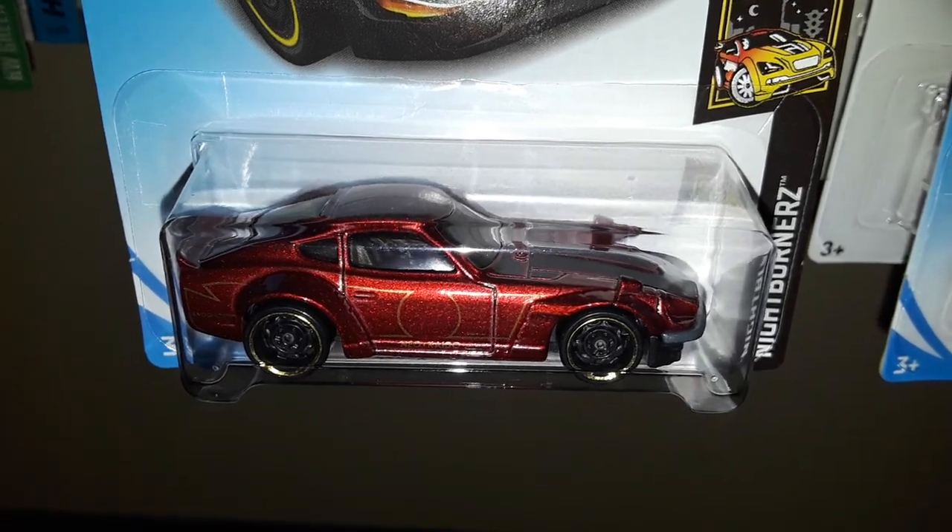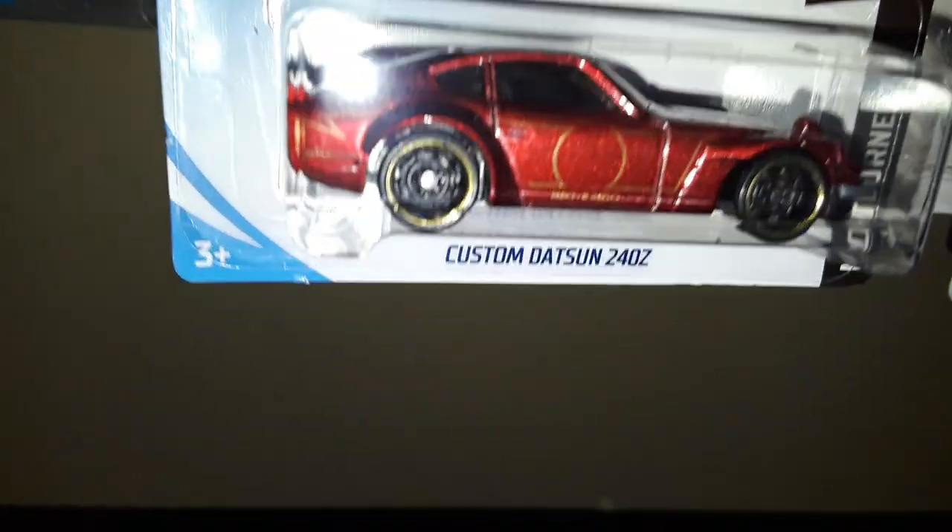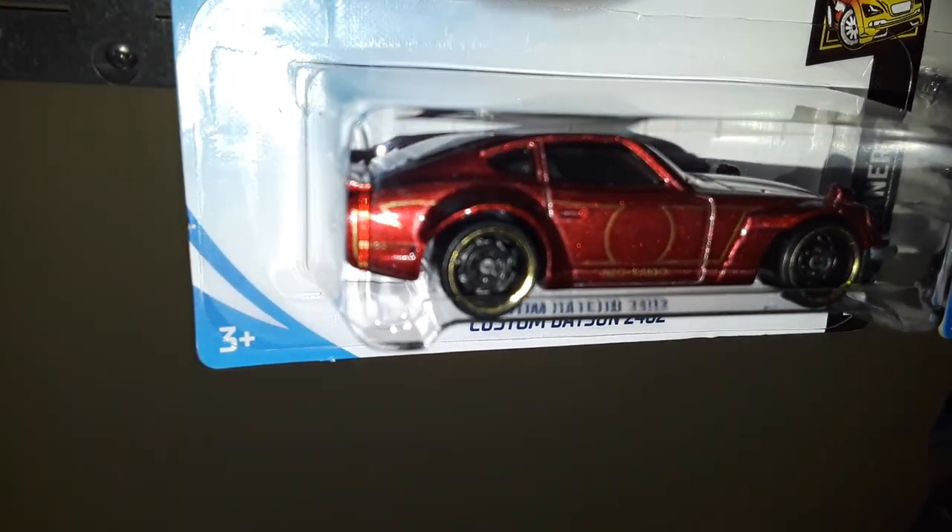It's got the fender-mounted mirrors like a lot of Japanese cars do, and those new steelies, which are very, very popular.